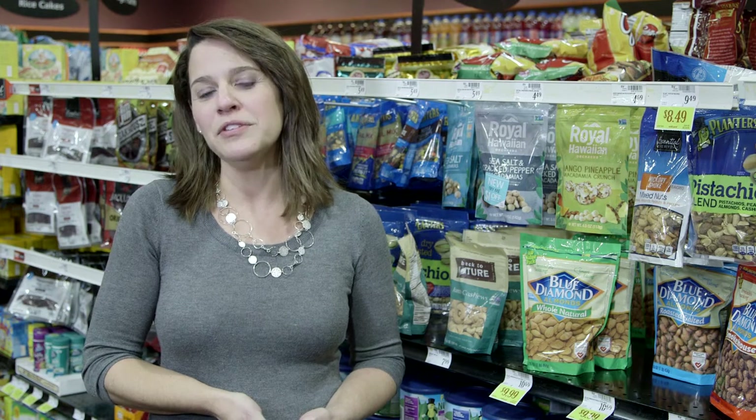Hi, I'm Betsy Oriolo, Registered Dietitian at St. Elizabeth Physicians Weight Management Center. As a dietitian, I get asked a lot of questions about the latest health foods and diet trends. I'm here today to separate myth from truth and give you some new ideas to help you on your journey.